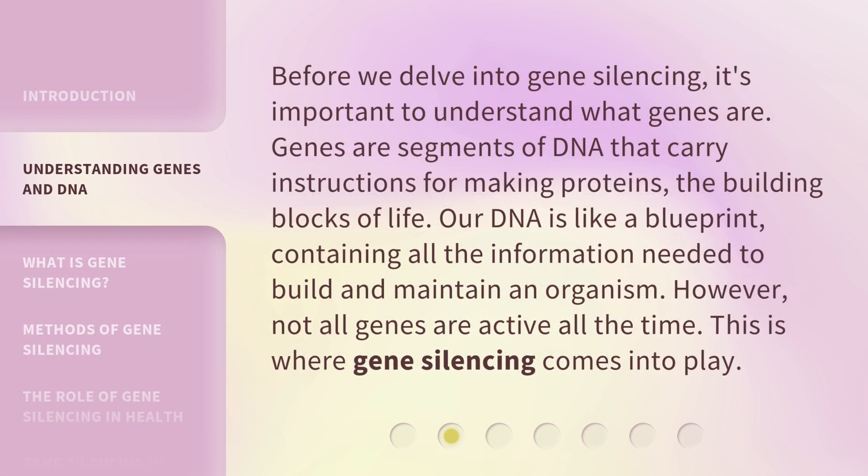Before we delve into gene silencing, it's important to understand what genes are. Genes are segments of DNA that carry instructions for making proteins, the building blocks of life. Our DNA is like a blueprint, containing all the information needed to build and maintain an organism. However, not all genes are active all the time. This is where gene silencing comes into play.